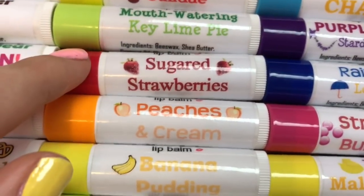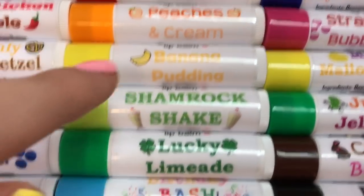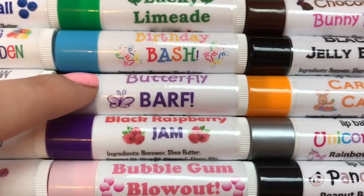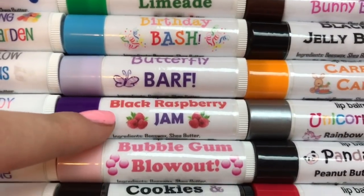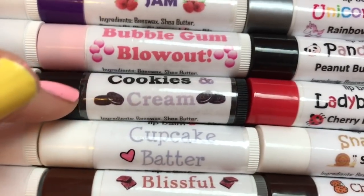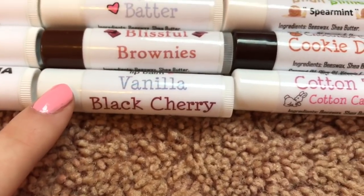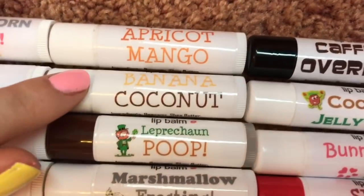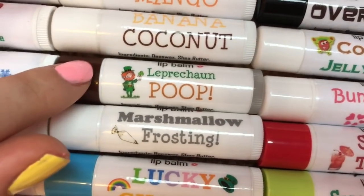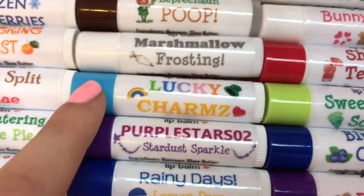Frozen Blueberries, Tangerine Twist, Banana Split Sundae, Mouth-Watering Key Lime Pie, Sugared Strawberries, Peaches and Cream, Banana Pudding, Shamrock Shake, Lucky Limeade, Birthday Bash, Butterfly Barf, Black Raspberry Jam, Bubble Gum Blowout, Cookies and Cream, Cupcake Batter, Blissful Brownies, Vanilla, Black Cherry, Apricot, Mango Banana Coconut, and Leprechaun Poop — which actually smells like mint chocolate chip ice cream, for those of you that were concerned.